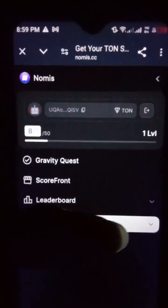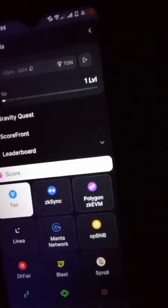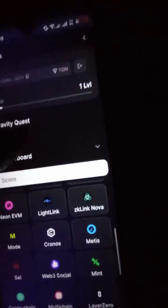So if you're having issues connecting your Nomies app and minting your score, just do it on the website instead.